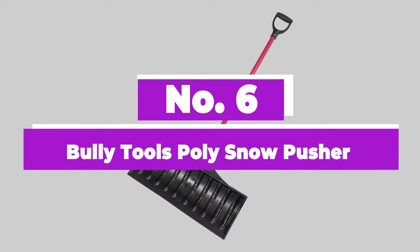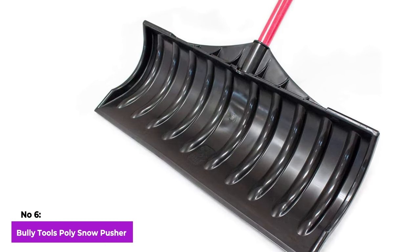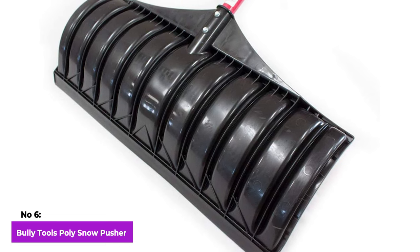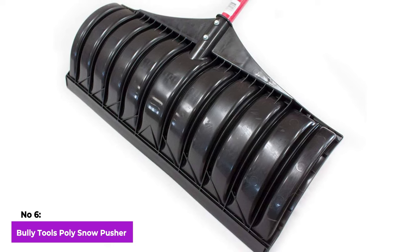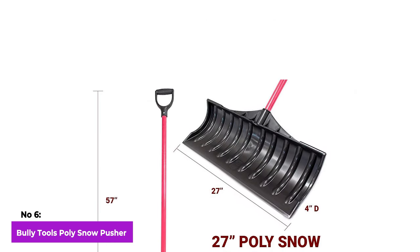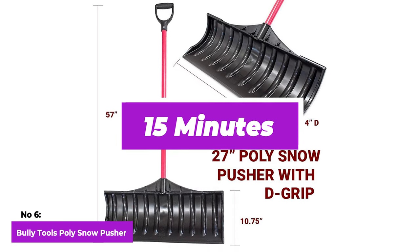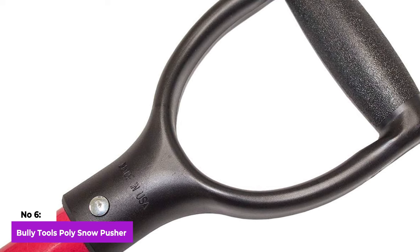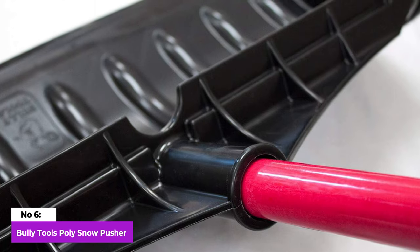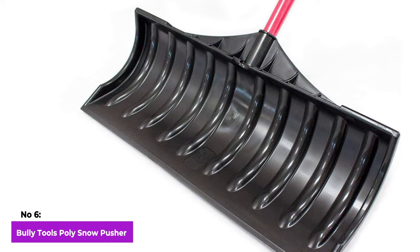Number 6: Bully Tools Poly Snow Pusher. The Bully Tools Poly Snow Pusher stands out with its 27-inch blade, making it the widest among the options on our list. This allows it to move more snow in each pass, making it particularly suitable for clearing extensive driveways or wide pathways. Notably, it lacks a metal wear strip, which makes it safer for delicate surfaces like a wood deck but slightly less effective for breaking up ice. During testing, this shovel demonstrated the ability to completely clear a two-car driveway in just 15 minutes. The textured D-grip handle provides an easy and secure grip, and the durable fiberglass construction strikes a balance between being lightweight and robust. While it comes with a straight shaft, the extra-wide blade compensates for any ergonomic shortcomings.